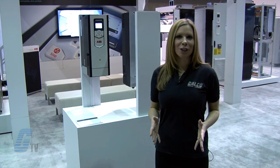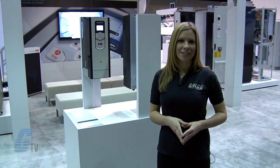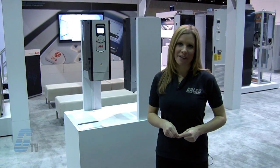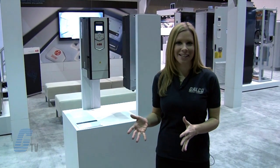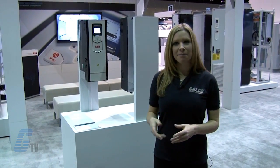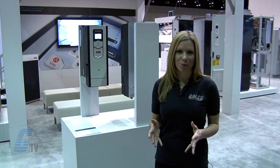The drive offering includes two enclosure ratings: UL Type 1 with an IP Protection 21 rating and UL Type 12 with IP 55 protection for dusty environments. The drives are compatible with almost all types of AC motors, automation systems, users and business requirements.